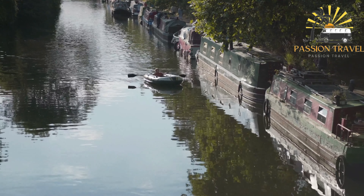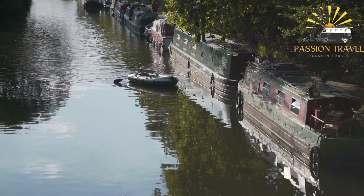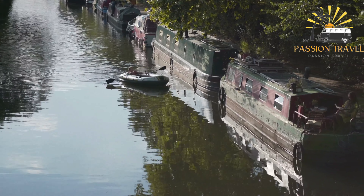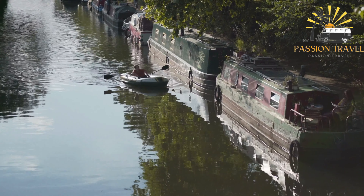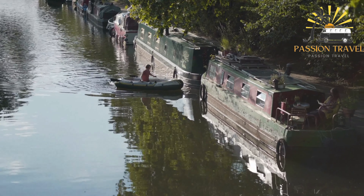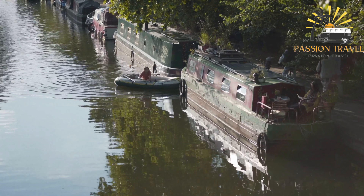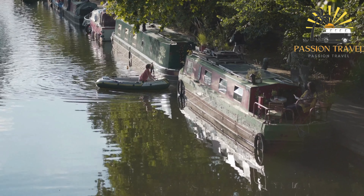In addition to its practical uses, the Göta Canal is also a popular tourist destination, offering scenic views and opportunities for recreational activities such as boating, fishing, and hiking. The canal is considered one of Sweden's greatest engineering achievements and is a cultural icon of the country.